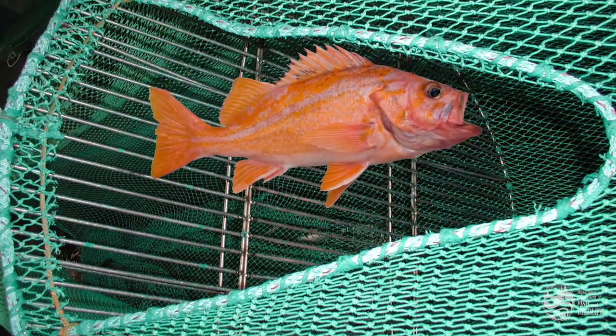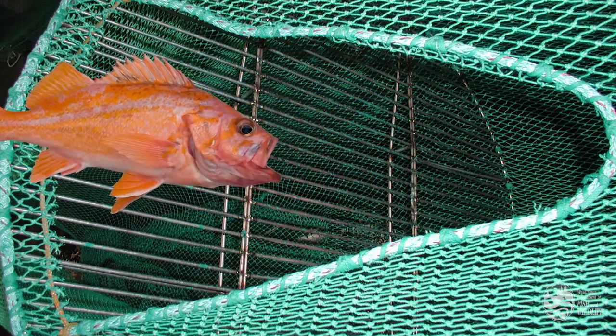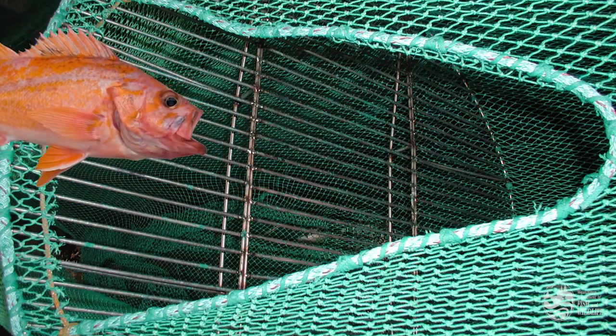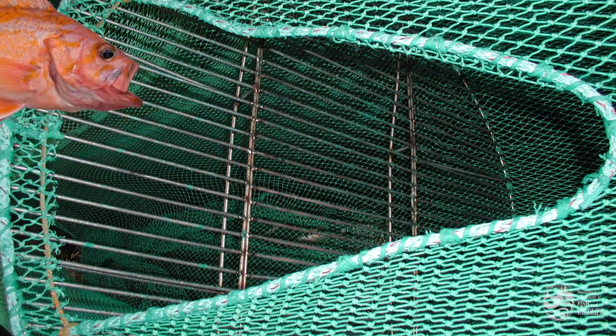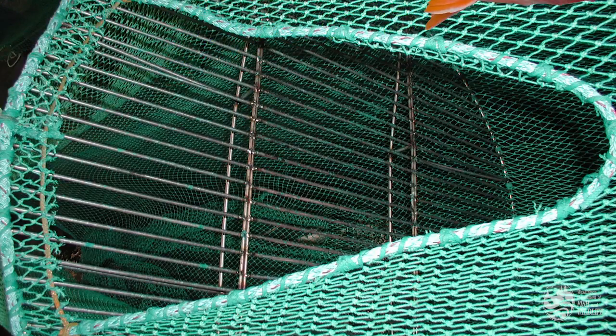These excluders, also known as biological reduction devices, were effective, and beginning in 2003, mainly to increase protection for rockfish, their use became mandatory for West Coast shrimpers. It's estimated that excluders have reduced overall catch of fish by 66 to 85 percent.